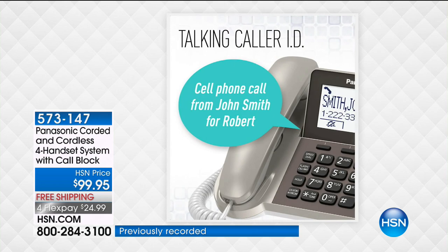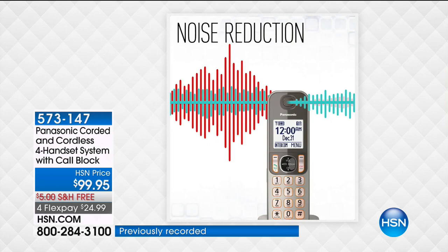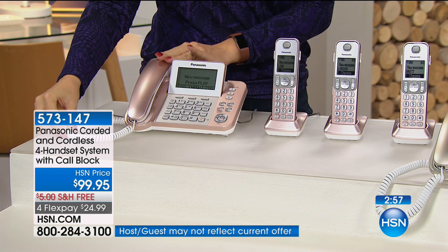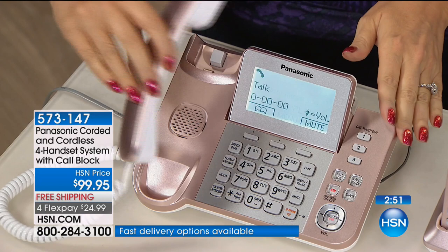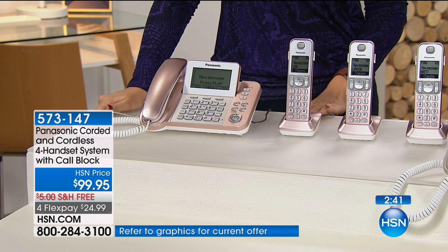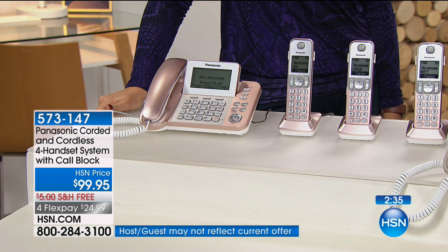We love the talking caller ID — because this is a whole-home solution with four handsets, you're not running for a phone call you never want to answer. It will announce who's calling. You also have built-in battery backup, a real advantage of having a corded and cordless system. When the power goes out there are batteries on the back of the base, so you can stay connected — think about the hundred thousand people without power right now from the bomb cyclone.